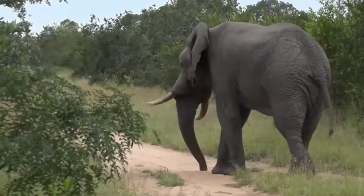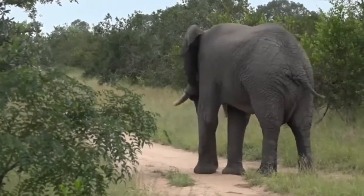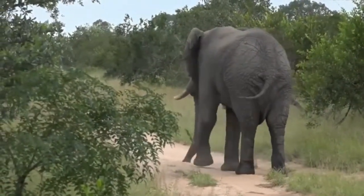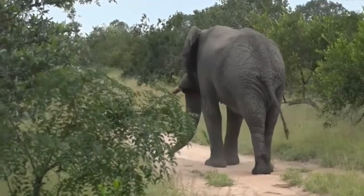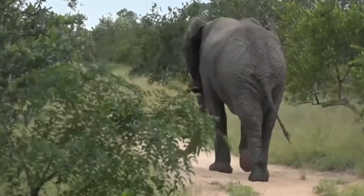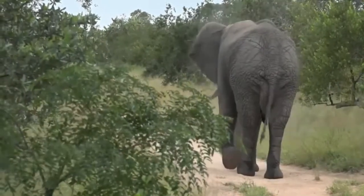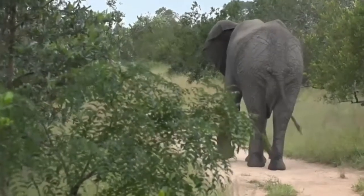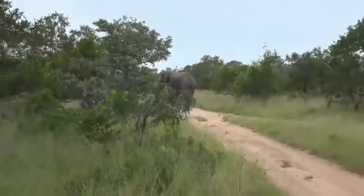He is so impressive. And as I mentioned, he does look like he is in musth. I can see he's dripping heavily between his legs. You'll see there's a lot of moisture. Do you see that? That is a very, very key sign that he is in musth.